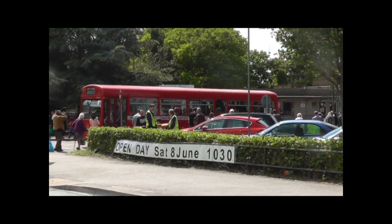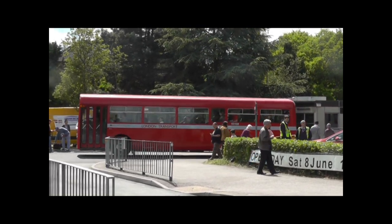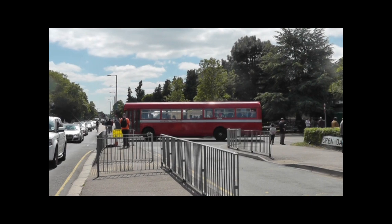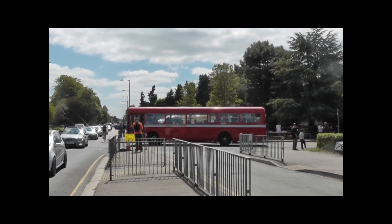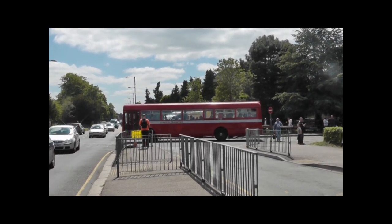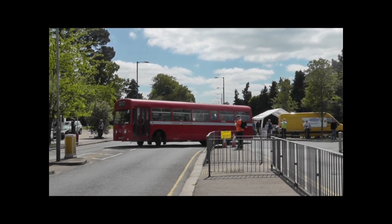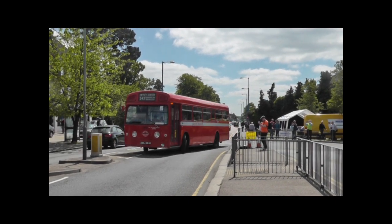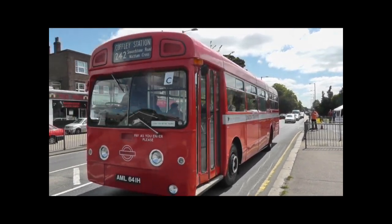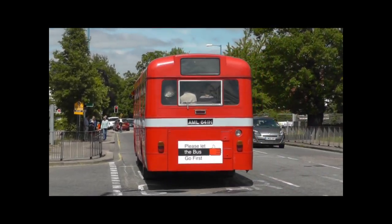We skip now to the year of 2013. AEC Merlin AML641H, delivered new to London Transport in 1969. Here on Potters Bar High Street, always very busy for traffic. It really needs a yellow box junction or something outside the bus garage to enable service buses running to Barnet and various places for the normal Metroline operation to make the right turn. But it's always been busy at Potters Bar.